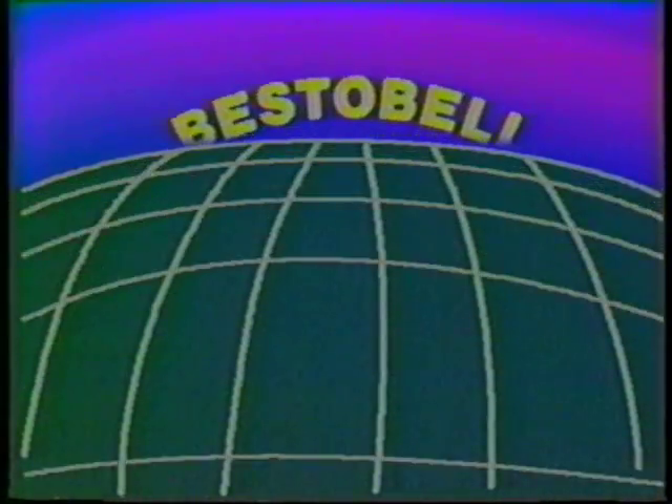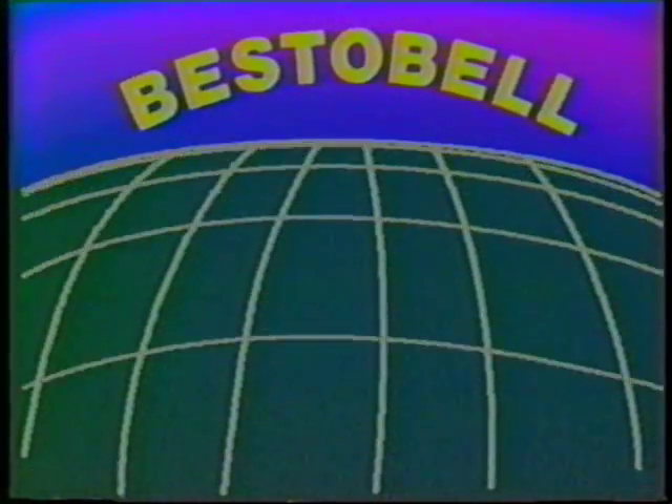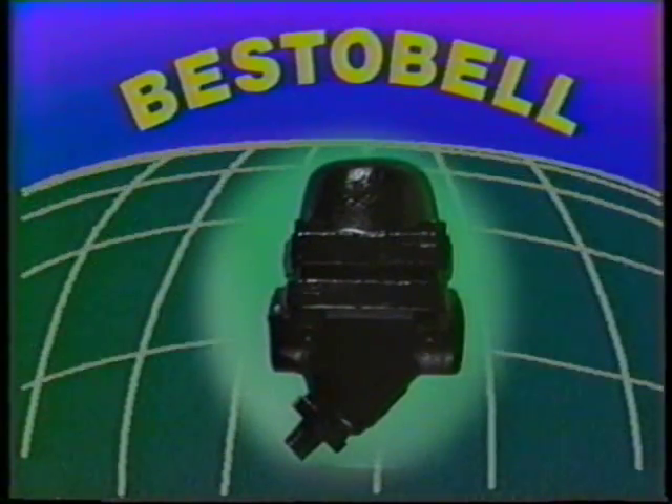Surveys show that malfunctioning steam traps account for a large percentage of that waste. If you use steam traps, Bestabel has an advanced design that will save you money through its high efficiency and low installed cost. It's the Bestabel Delta Steam Trap, designed to keep vital energy online.